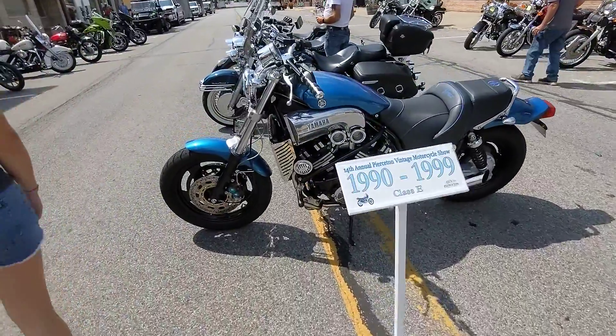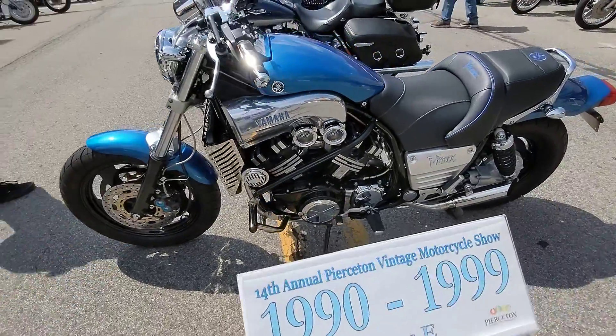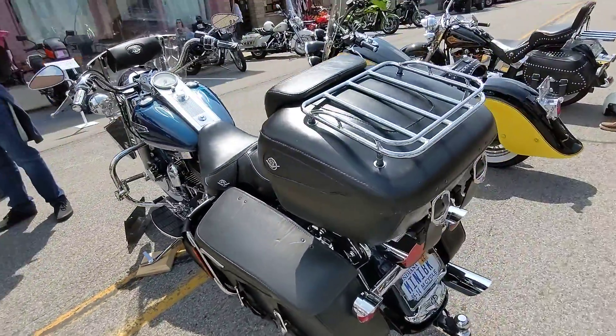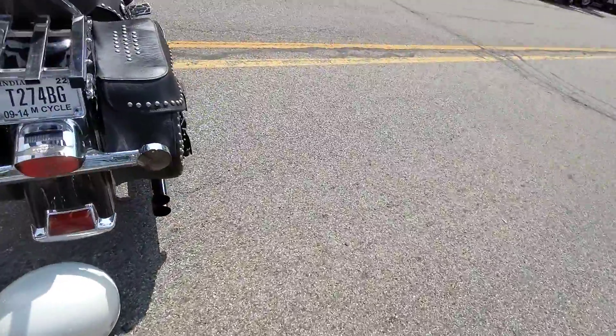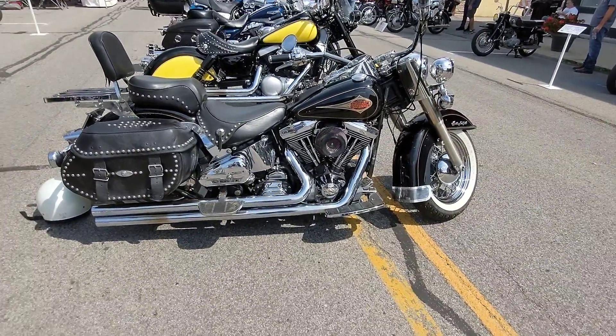One more little section here. Got the Yamaha VMAX — I think it's an 1100, maybe a 1300. I don't remember for sure. Beast to ride. Check out that big cozy seat. And one more nice heritage-style Harley. I'm sure there'll be some more bikes that'll pop up and disappear along the way. Hopefully you got a good look at some cool old stuff there. Have a good one.